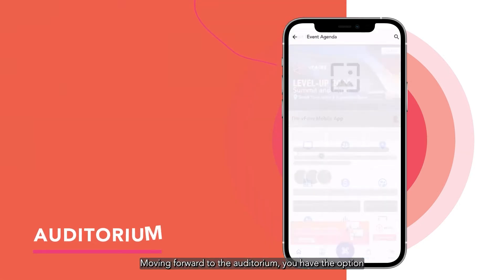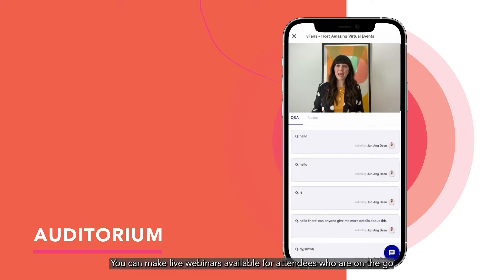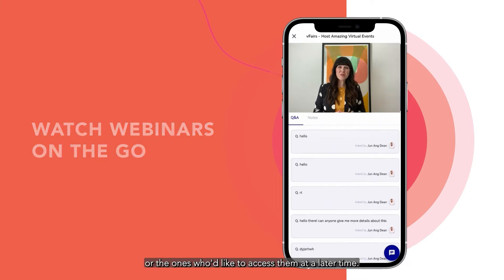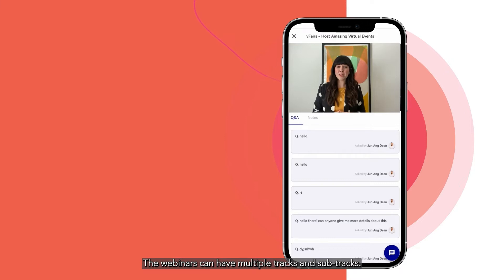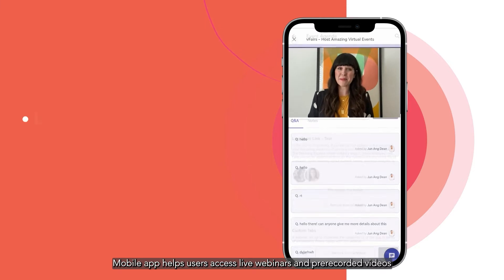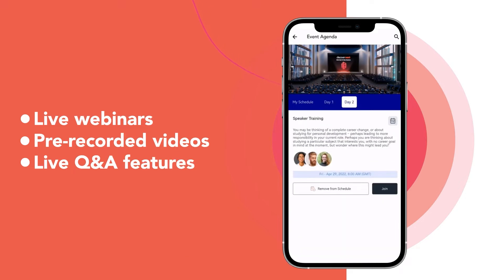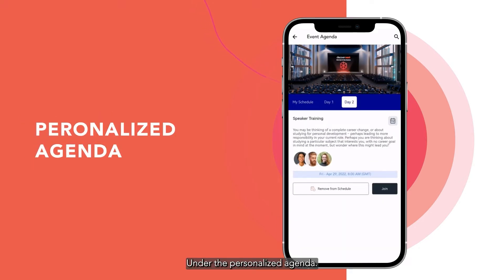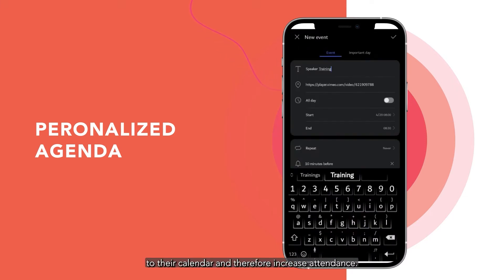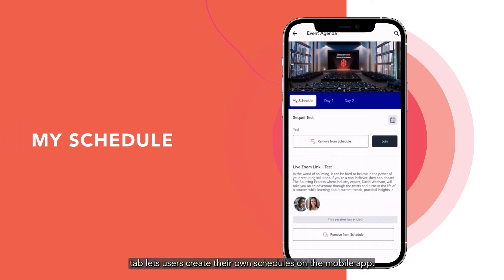Moving forward to the auditorium, you have the option to present live webinars to your attendees. You can make live webinars available for attendees who are on the go or those who'd like to access them at a later time. The webinars can have multiple tracks and sub-tracks. The vFairs mobile app helps users access live webinars and pre-recorded videos, and also offers a live Q&A feature. Under the personalized agenda, people can also add sessions to their calendar to increase attendance.